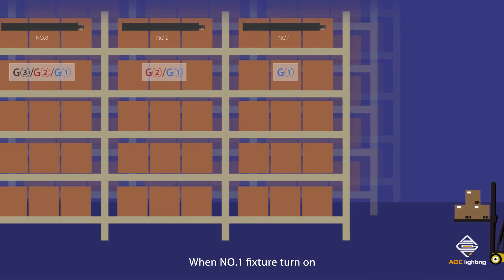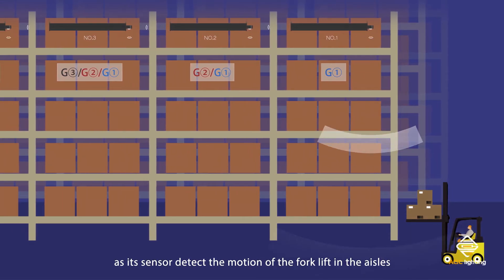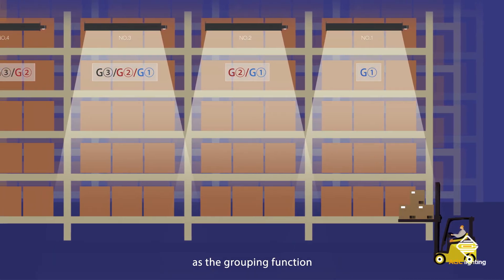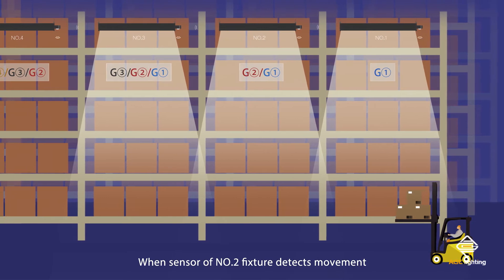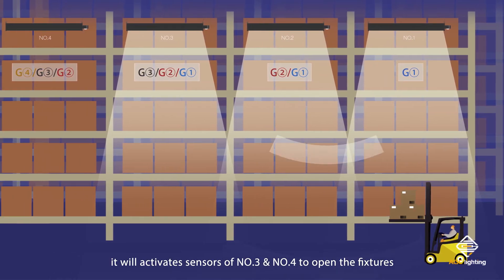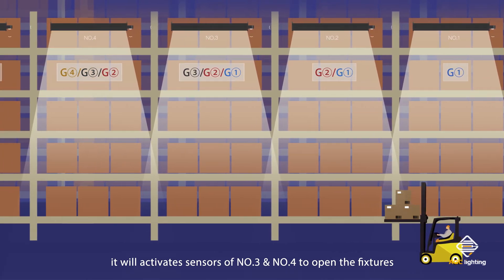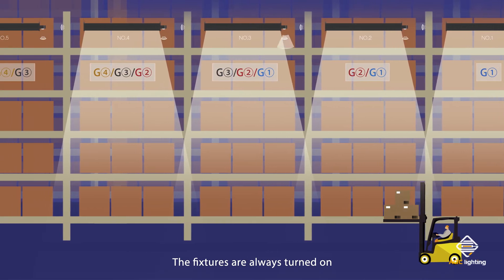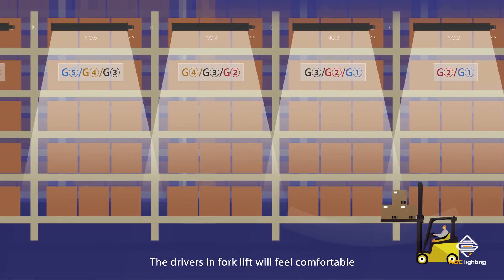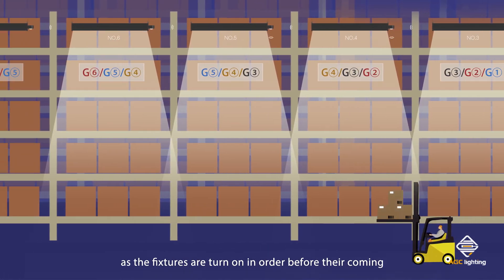When fixture number one turns on as its sensor detects the motion of the forklift in the aisles, fixtures number two and three will also be switched on via the grouping function. When the sensor of fixture number two detects movement, it will activate fixtures number three and four. The fixtures are always turned on before the forklift arrives nearby.